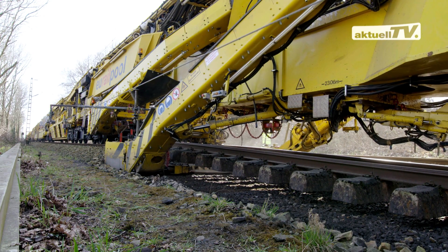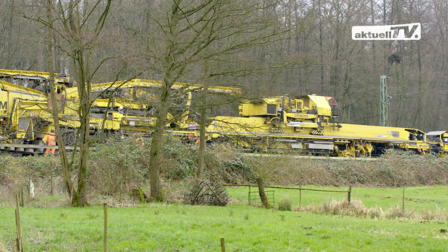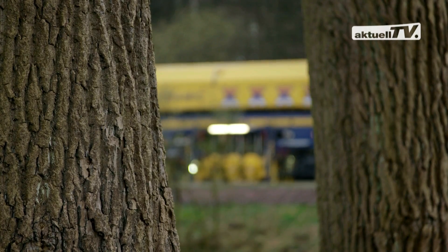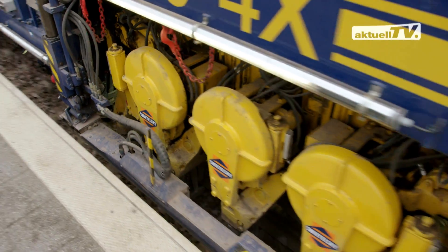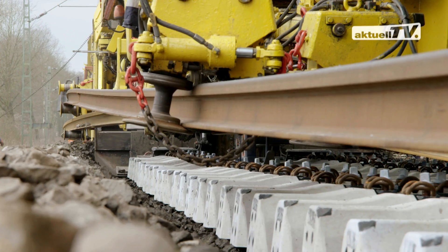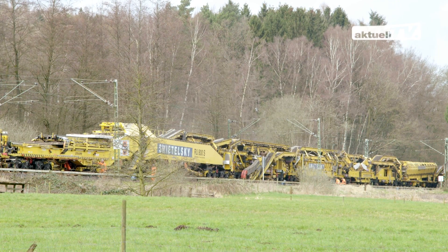Reduced level of noise, less nitrogen oxides, fine particles and greenhouse gas emissions – this worksite was an ecological milestone. The extensive life cycle assessment shows that on-track renewal is up to 40% more ecological and consequently more sustainable than off-track renewal using diggers and lorries.